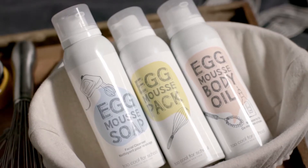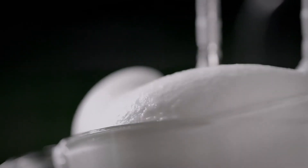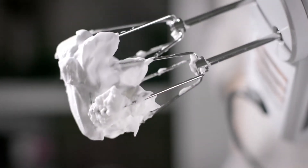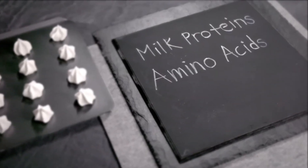Too Cool For School Egg Mousse Soap is part of our best-selling egg line. The light and luxurious whipped meringue texture of this gentle and intensive facial cleanser is unlike anything you've experienced before. Egg Mousse Soap combines milk proteins, amino acids, and egg extracts to thoroughly cleanse your skin.